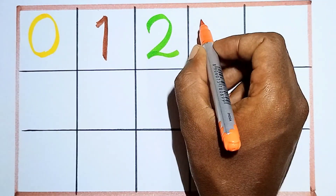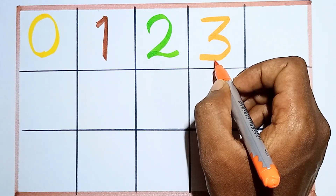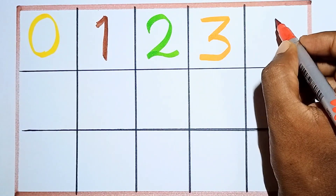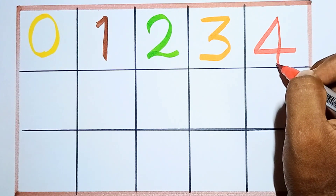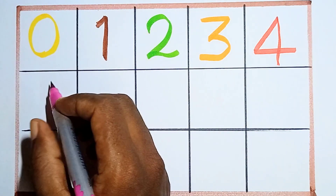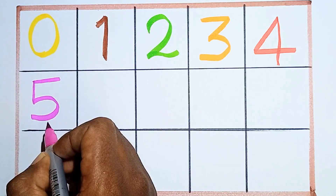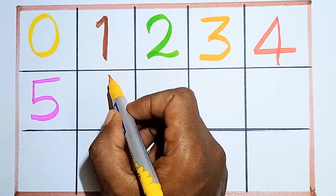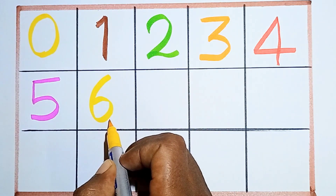Two, then three. Counting number three. This is number three. Three, next four. Counting number four. This is number four. Next five. Four, then five. Five, next six. Counting number six. This is number six.